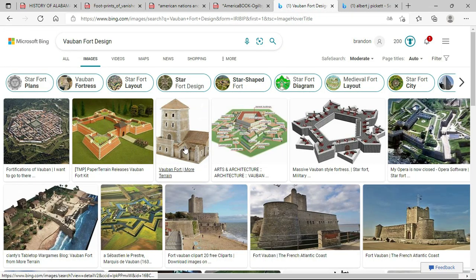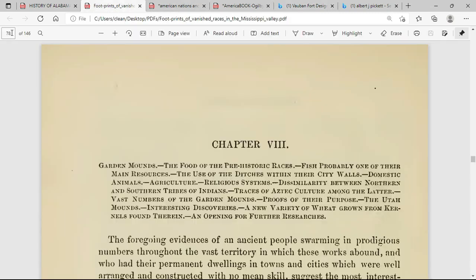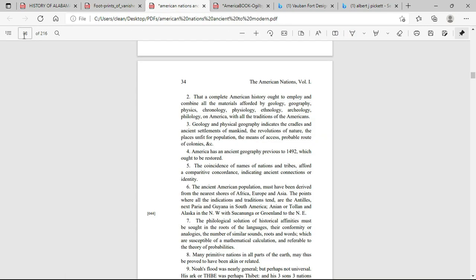So whatever Carver saw looked identical to these star forts. Now right here in Chapter 8 it talks about the garden mounds, the food of the prehistoric races, fish probably being one of their main resources, and the use of the ditches within their city walls. All their towns and cities had those walls, like the previous video showed.